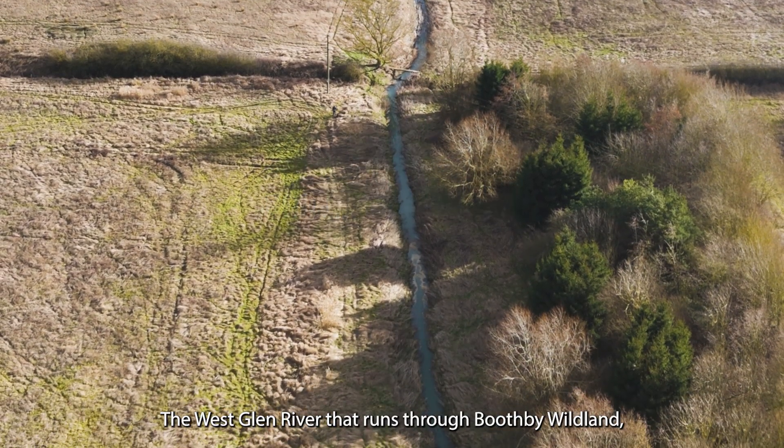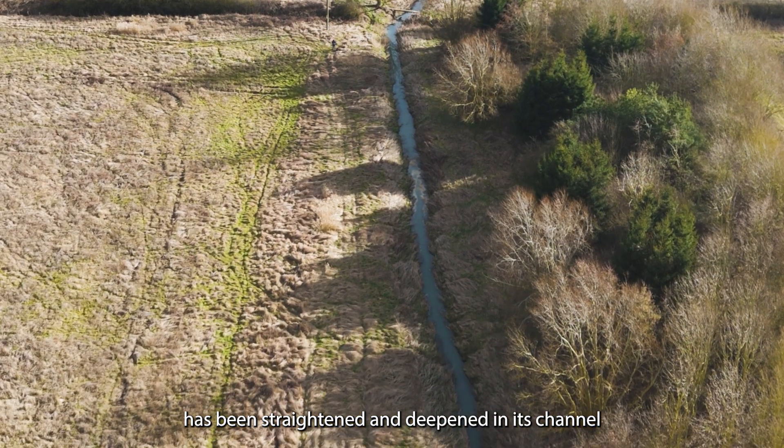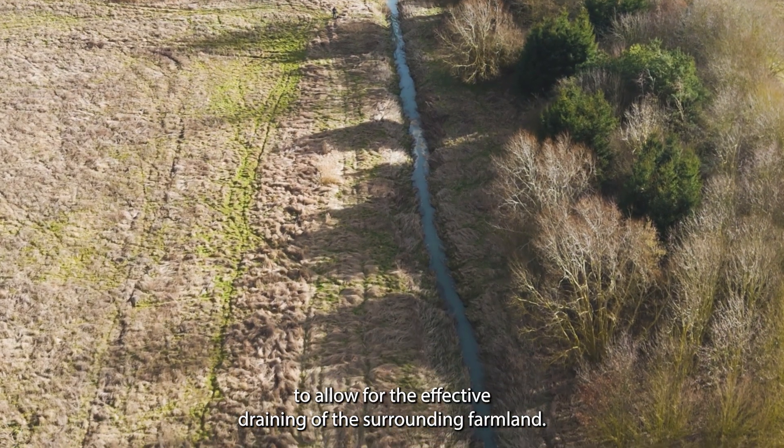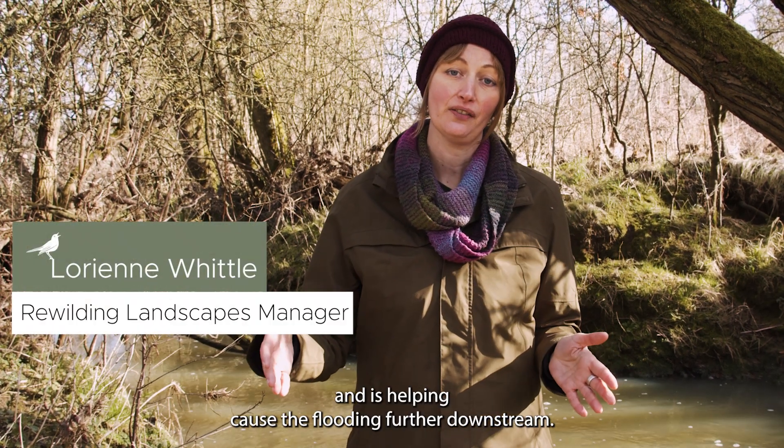The West Glen River that runs through Boothby Wildland has been straightened and deepened in its channel to allow for the effective draining of the surrounding farmland. This has very little wildlife benefit and is helping cause the flooding further downstream.